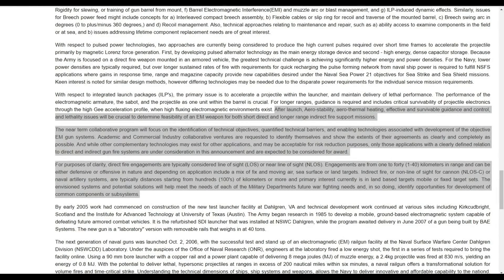This comes from GlobalSecurity.org. After launch, aerostability, aerothermal heating, effective and survivable guidance and control, and lethality issues will be crucial to determine feasibility of an EM weapon for both short direct and longer range indirect fire support missions.